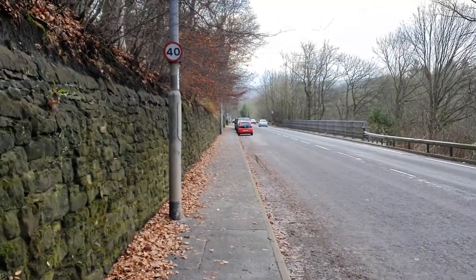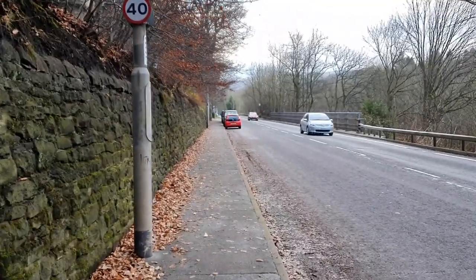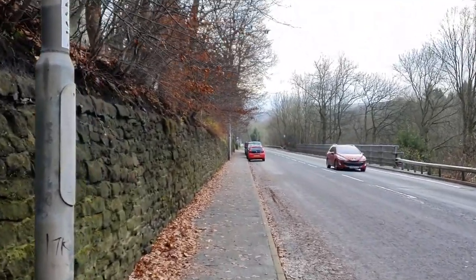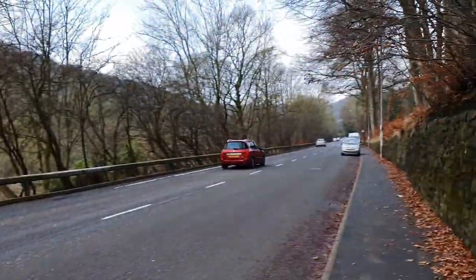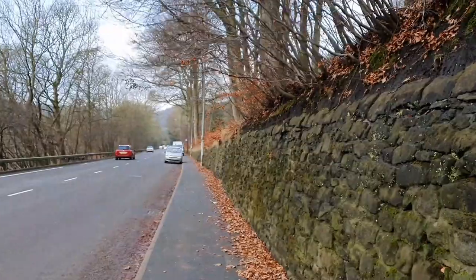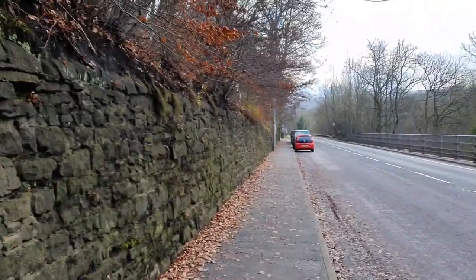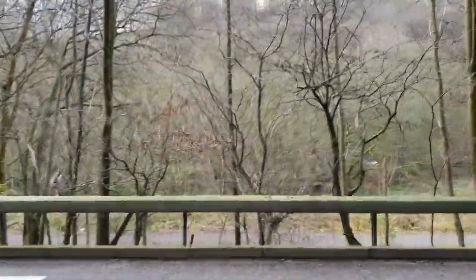Here I am on the A646, known as the turnpike road from Mytholmroyd to Hebden Bridge, and in the distance is Fallingroyd Bridge, which goes over the Rochdale Canal. In that direction is Hebden Bridge. Now, the original turnpike road in the 18th century and before was actually higher up the hill — I'm going to go across the road to find out.